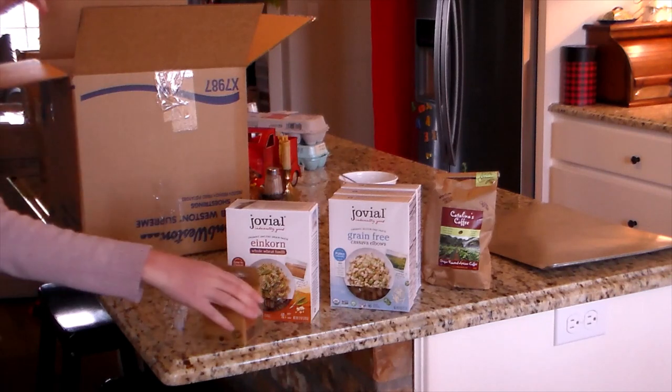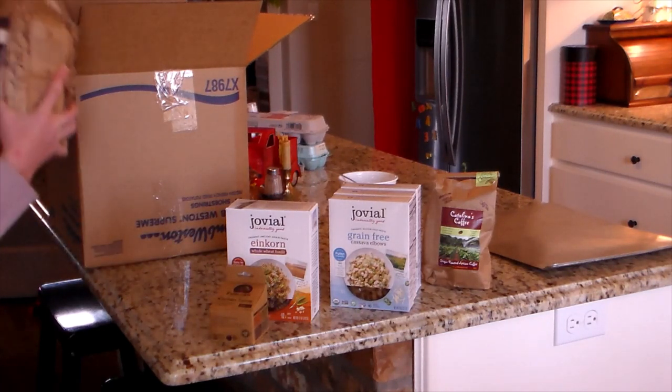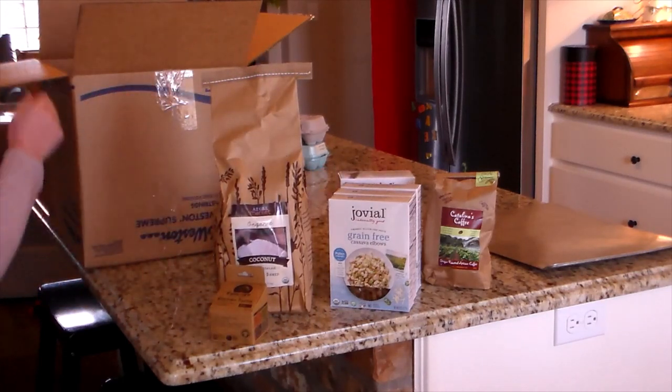The pastas I like to get are the grain-free and the einkorn. Jovial is the brand we like, and for the grain-free they use cassava flour, which I really like.